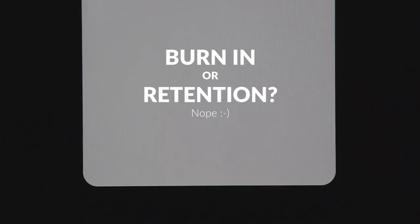OLEDs have a potential risk of what's called burn-in or image retention. If a certain kind of image has been in one particular area for a long time, it can continue to linger on the display. Thankfully, my phone doesn't have this issue, and I've been using it rigorously for about eight days now.